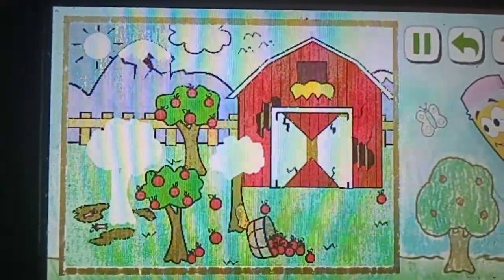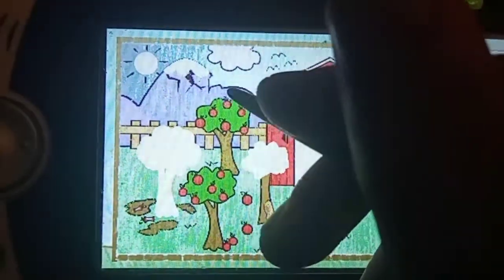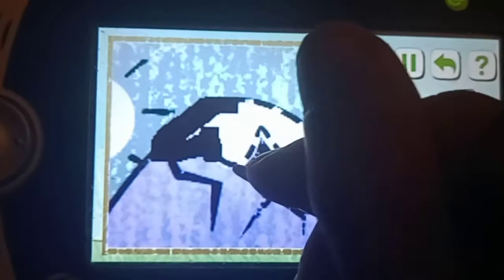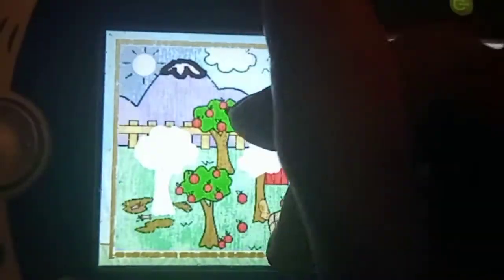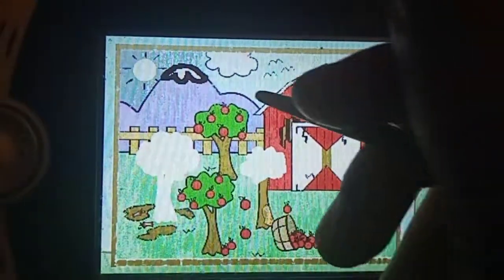Farmer Hatching's Apple Orchard is a mess. Let's help him fix it up. First, let's draw the snow cap on this mountain. You're making an old man very happy. Now, draw a circle here.